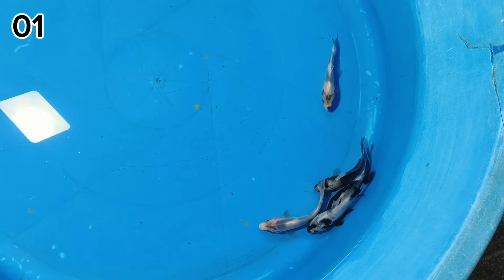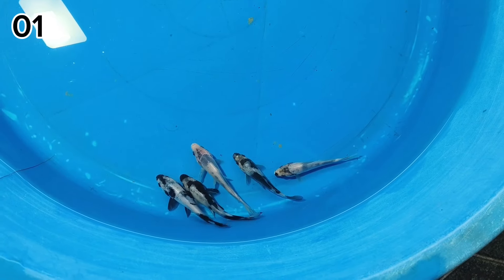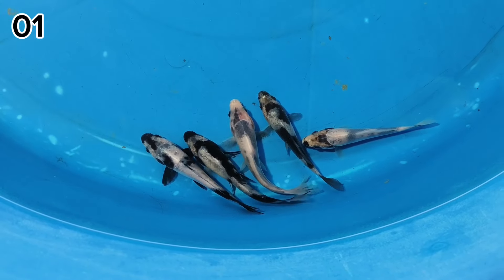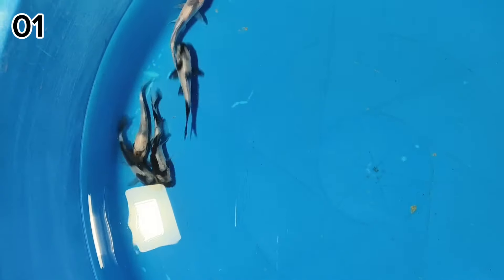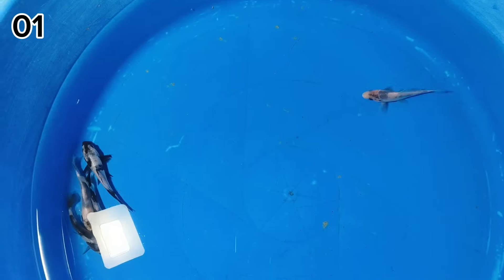Paket pertama ada Minion Shiro Utsuri, ukurannya 12 cm. Cakep-cakep. Ini untuk bahan-bahan ya, sangat layak untuk dibesarkan. Bisa buat keeping-keeping nih? Juga bisa. Ini high quality ya. Harganya Rp150.000 saja.